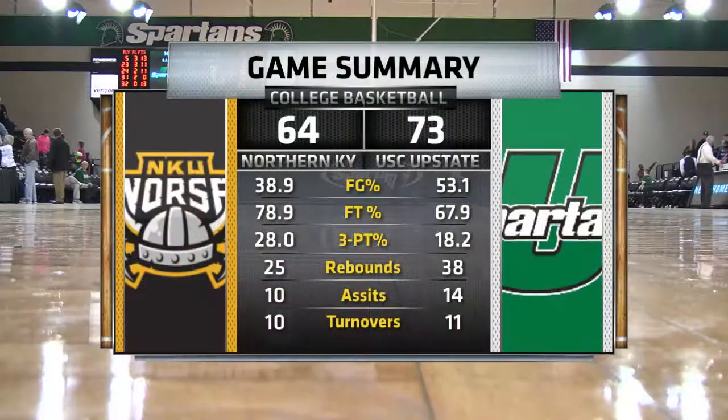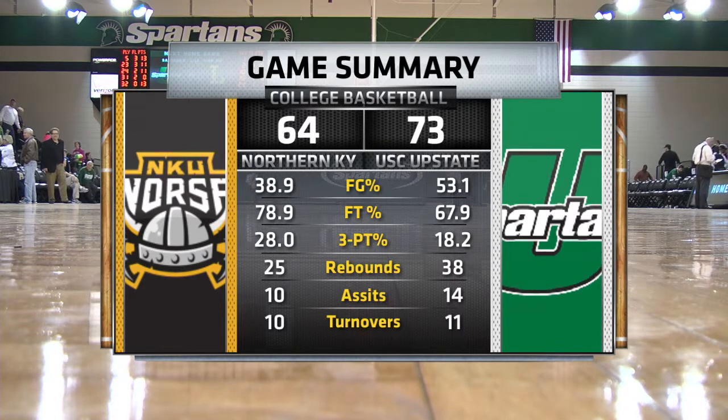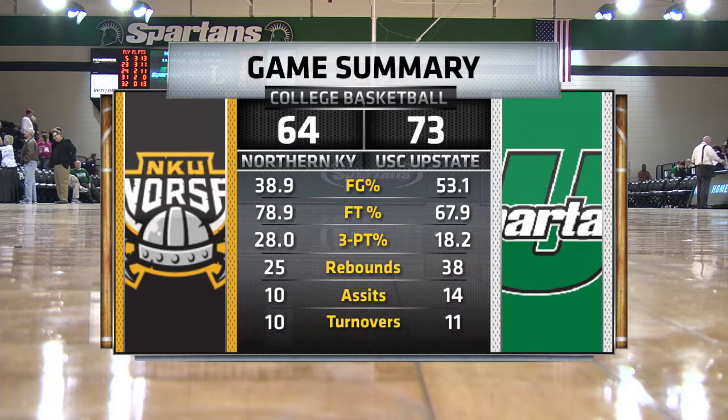Eddie Payne much more pleased with what he sees here in the friendly confines of the Hodge Center. It was huge. We had two tough road games in Merson and Kennesaw, and we were very prepared for both of them. Tonight we were very well prepared again — we had a good practice yesterday — and it was all about taking one game at a time. Tonight we just got it done.